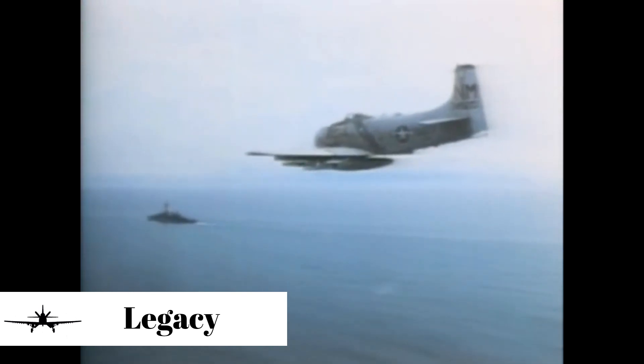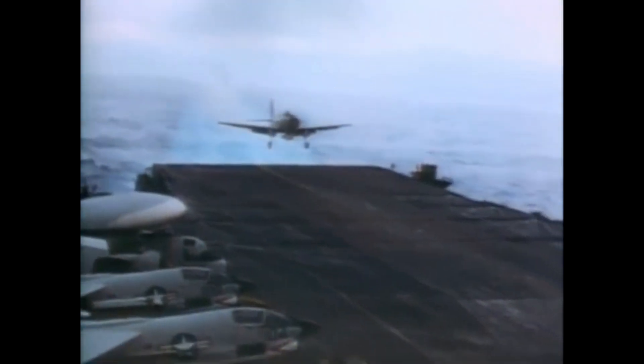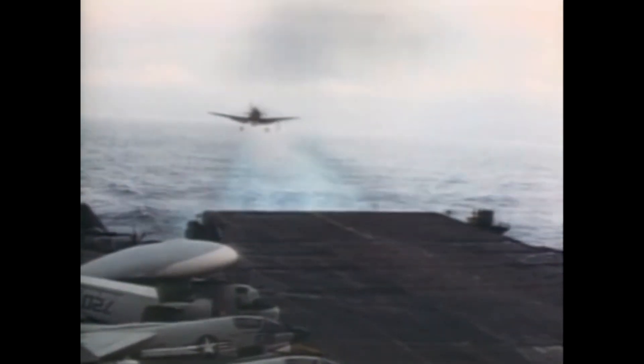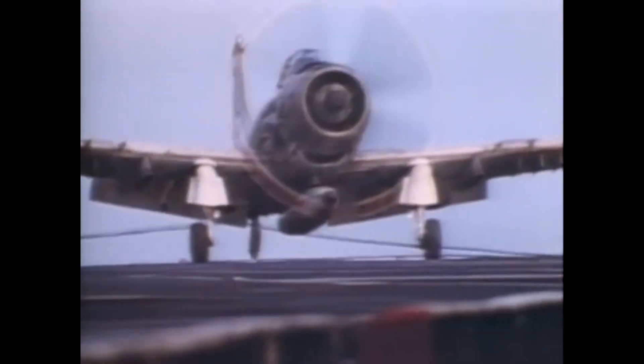The Douglas A-1 Skyraider, born from the post-World War II era, carved out an illustrious history as a versatile and effective aircraft. From the battlefields of Korea and Vietnam to its service with foreign operators, the Skyraider's impact on military aviation is undeniable. Its legacy continues to inspire and inform the design of modern close air support aircraft, making the A-1 Skyraider a true legend in the history of aviation.